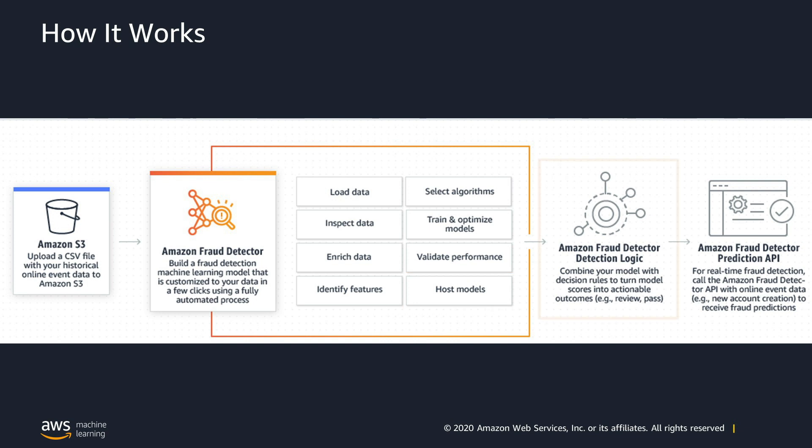The next step is to deploy a detector, which contains your model along with simple logic rules, which are used to turn the output of the model — a risk score between 0 and 1000 — into a decision. For example, you can set rules that events such as account registrations with low risk scores are approved, while ones with medium and high risk scores are flagged to be manually reviewed by a fraud analyst. Once the detector is deployed, you can start generating predictions and detecting fraud in real time.